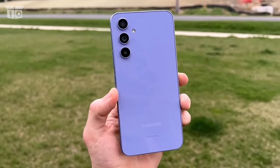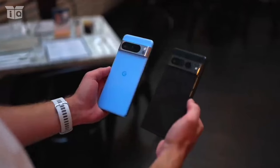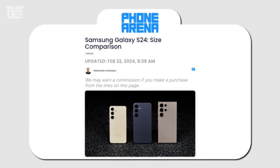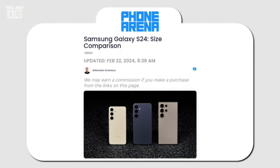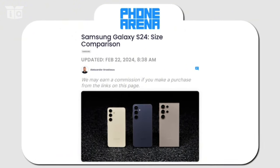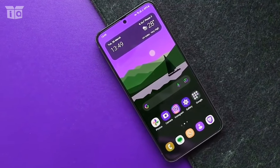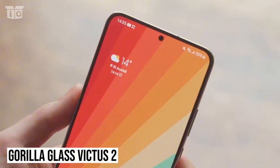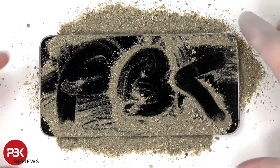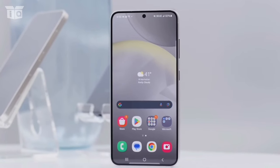Even though their widths are nearly the same, this causes the S24 to appear narrower and shorter when compared to the Pixel 8. Regarding protection, the Pixel 8 has an older version of Gorilla Glass, while the Galaxy S24 is equipped with Gorilla Glass Victus 2, which shields the device's front and back. Though the current Victus generation is marginally more scratch-and-crack-resistant, this shouldn't be a deal-breaker at all.